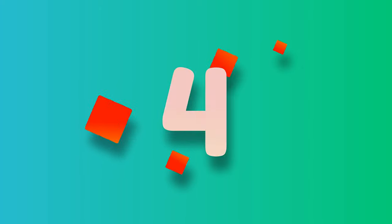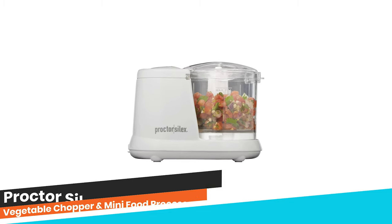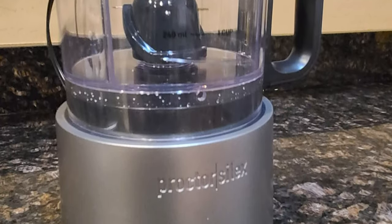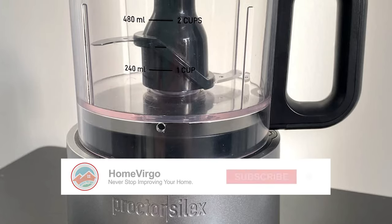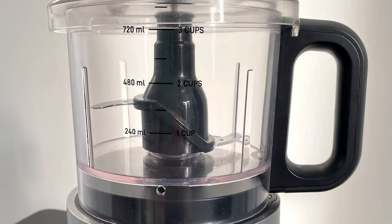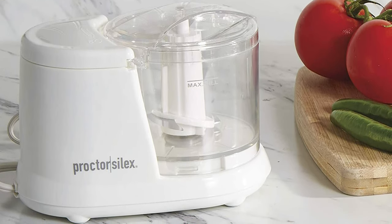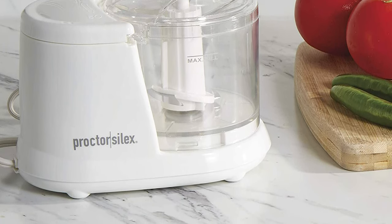Number 4. Proctor Silex Durable Electric Vegetable Chopper and Mini Food Processor. The Proctor Silex Durable Electric Vegetable Chopper and Mini Food Processor is a versatile and compact kitchen tool. With its 1.5 cup capacity, it's perfect for everyday use in the kitchen, from chopping onions and garlic to making salsa, pureeing baby food, and emulsifying sauces. The stainless steel blades can efficiently cut through various ingredients, including nuts, carrots, onions, and garlic, making it a versatile tool.